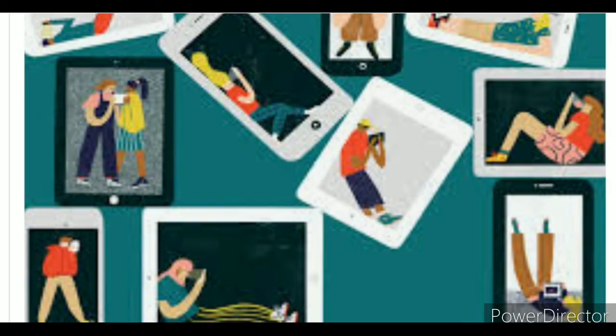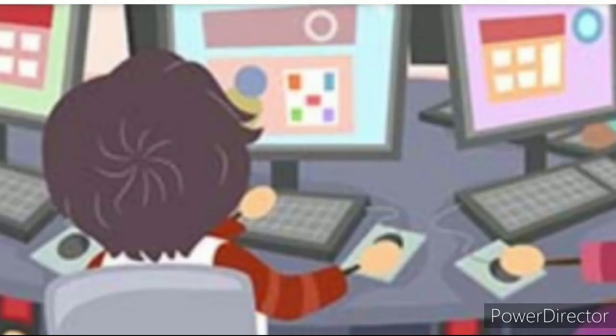Everyone in the campus always asked each other, what kind of teacher is that? One day, she showed up her five new characteristics of teaching and learning.